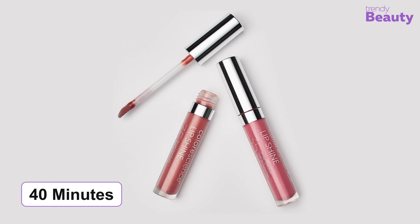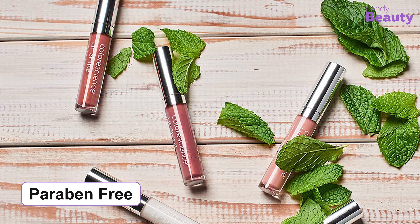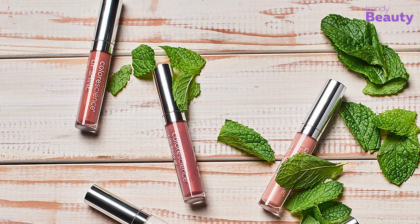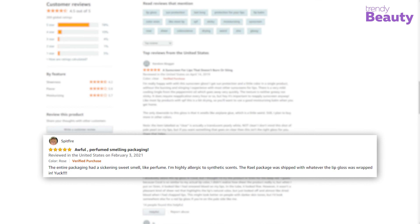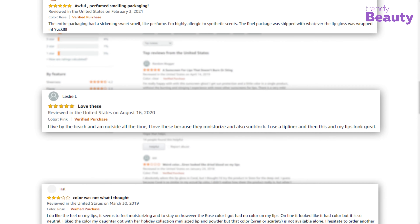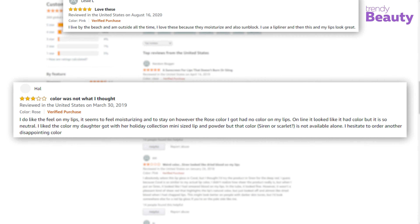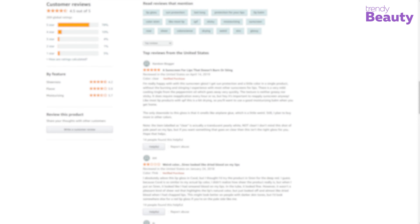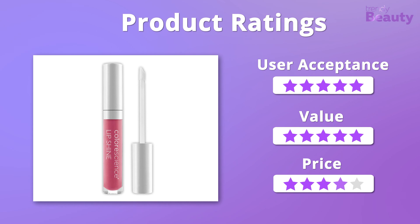The lip balm provides broad-spectrum SPF 35 protection and is water resistant for up to 40 minutes. It is available in clear as well as other colors while being paraben-free. Users on Amazon appreciate it for its subtle color and shine while protecting lips from sun damage, though some noted it can be a bit drying. We give it five stars for value but four stars on price as it falls on the pricier side.